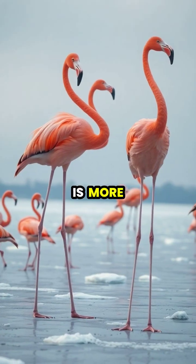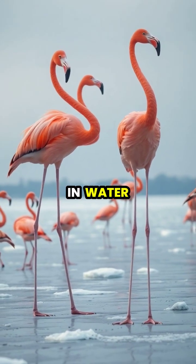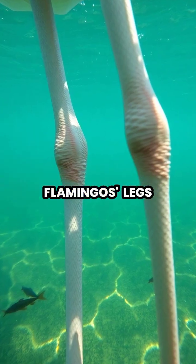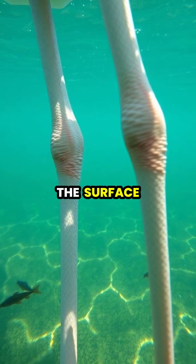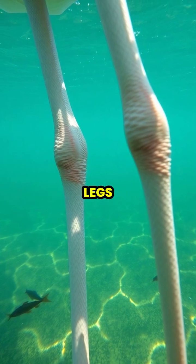This one-legged stance is more commonly observed in colder weather, or when flamingos are standing in water, supporting the theory that it's primarily a method of heat conservation. Flamingos' legs lack feathers and contain large numbers of blood vessels near the surface, which would rapidly conduct heat away from their bodies when standing in cold water on two legs.